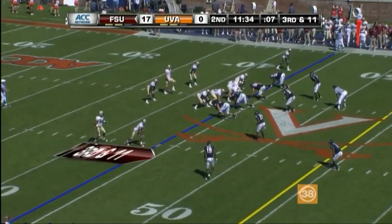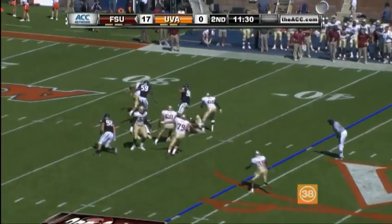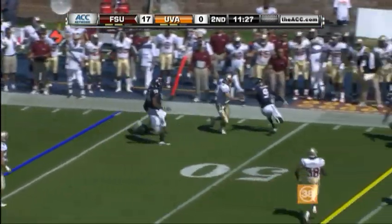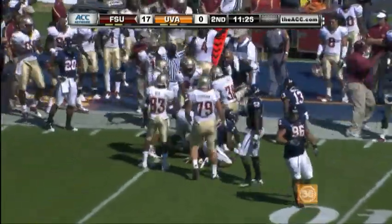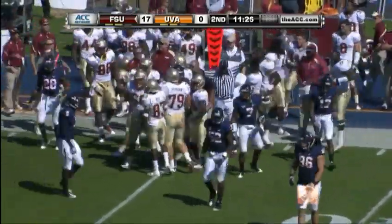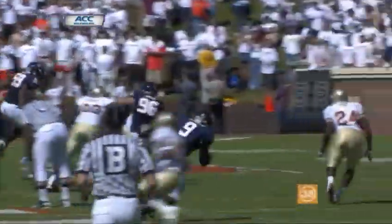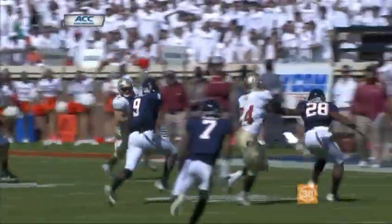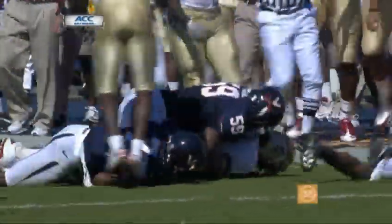Reed, Alexander and Smith are the wide outs. Ponder — short drop, pressure is on, being chased out of the pocket. Oh boy. It's execution is number one, but number two is Virginia's inability to get Florida State players on the ground. Another missed tackle by Virginia which would have forced Florida State off the field.